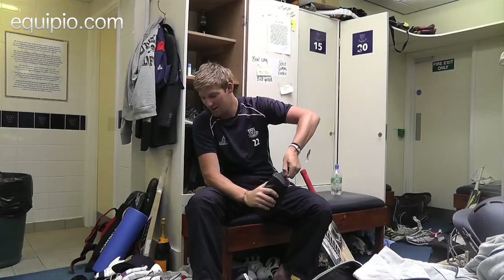So yeah, that's pretty much all I've got going on in my locker at the moment. As you can see, quite a messy locker, quite a lot going on. Thank you very much.